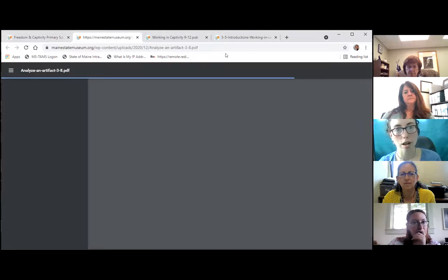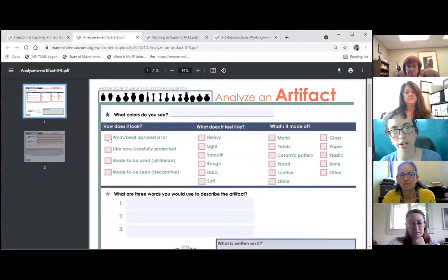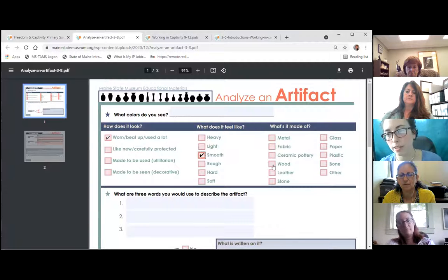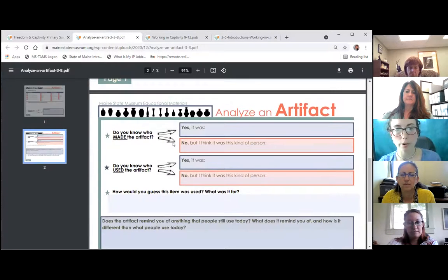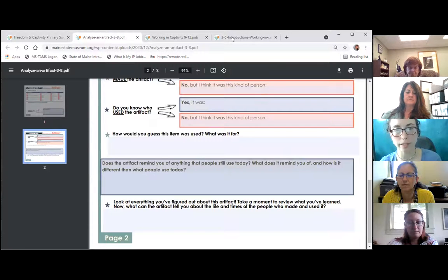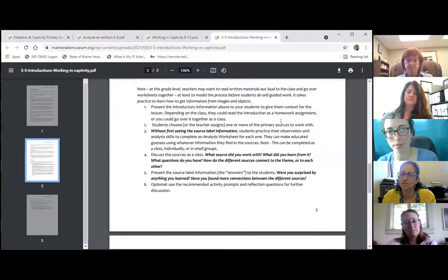For an artifact analysis worksheet, rather than just having students come up with what they know about it, the worksheet gives them options to check off — does it look decorative or utilitarian? Is it worn? Are there smooth surfaces? What materials is it made of? This guides them through basic analysis and observation work, so they're getting more and more information from it as they go along. We often ask: what surprised you? What do you think this has to do with the theme?